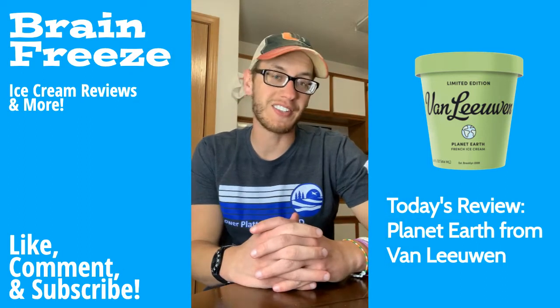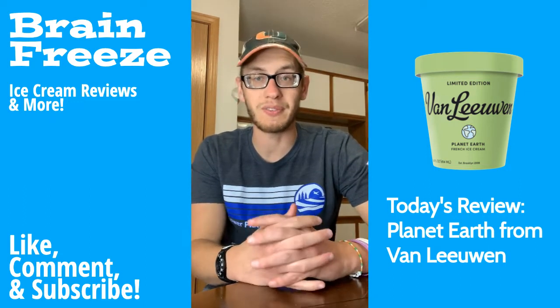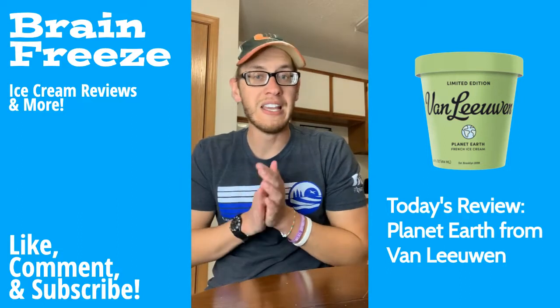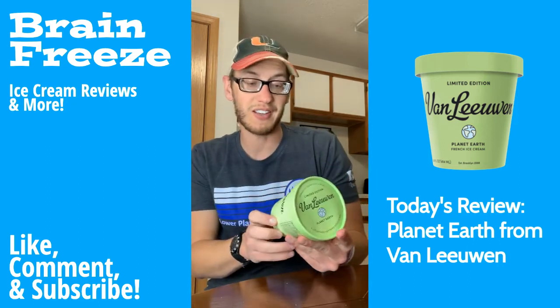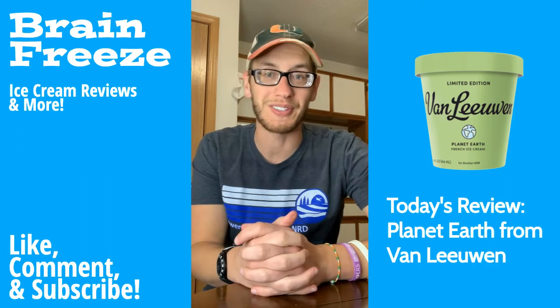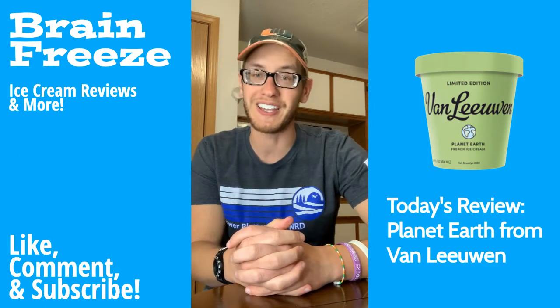Before we wrap up, thanks so much for all your support. Make sure you've dropped a like on this video, join the Freeze Fam by subscribing to the channel, turn on those post notifications, and leave a comment letting me know — would you try this ice cream? We've got lots of stuff going on; I'm going to be trying all sorts of weird ice cream coming up. Super excited for this, and thank you for being a part of it. Have a great rest of your day. Peace out, Freeze Fam. See ya.